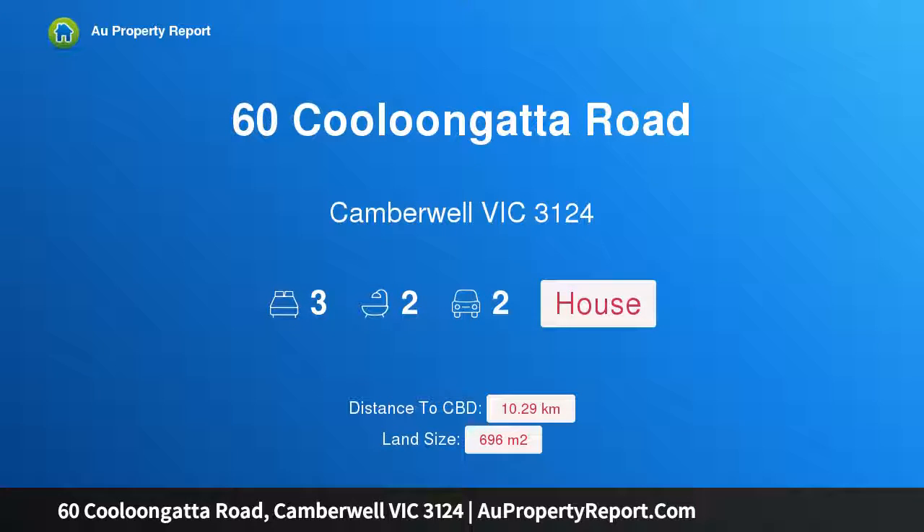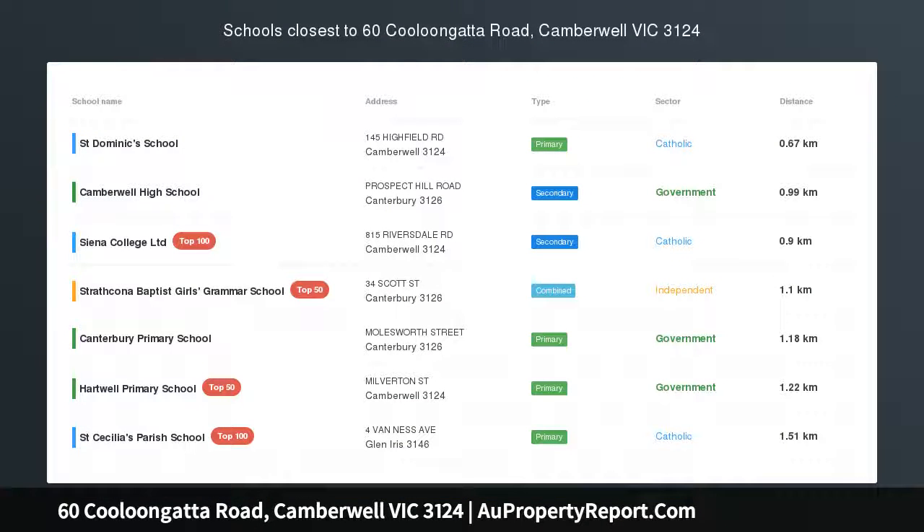Hi, I am glad to introduce Property 60 Cooloongatta Road, Camberwell, Victoria, 3124.